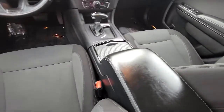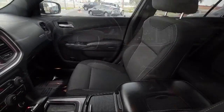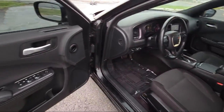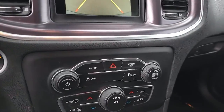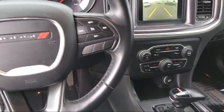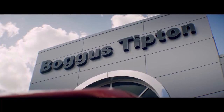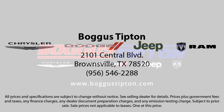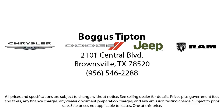Here at Boggus Tipton Chrysler Dodge Jeep, we pride ourselves on superior customer service. Our professional and courteous staff is here to make sure that your dealership experience is as smooth as possible, from the moment you set foot in our showroom to the moment you drive off our lot in your dream car — all while offering the best deals and the lowest interest rates available. So come see us today.